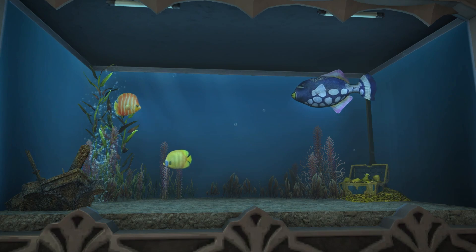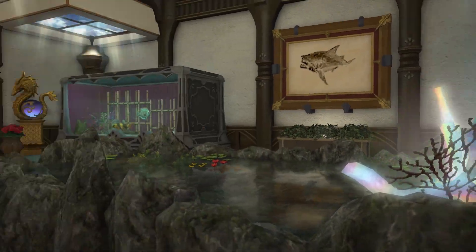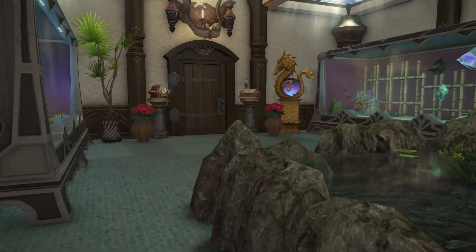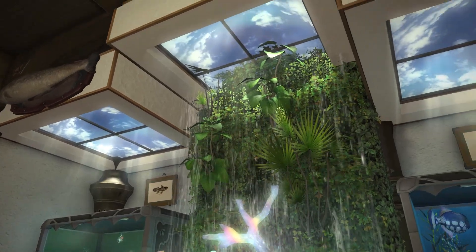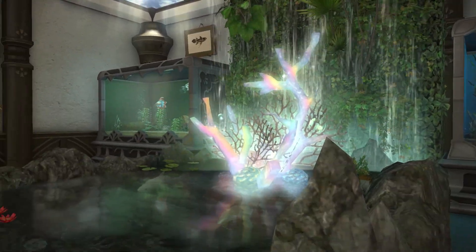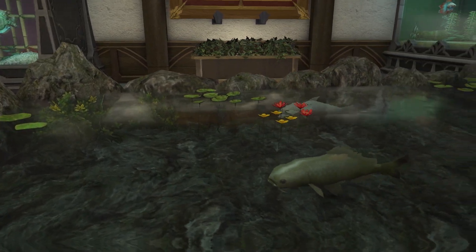A sunken treasure — aren't those fish beautiful? I like to watch the carp swim around the pond.